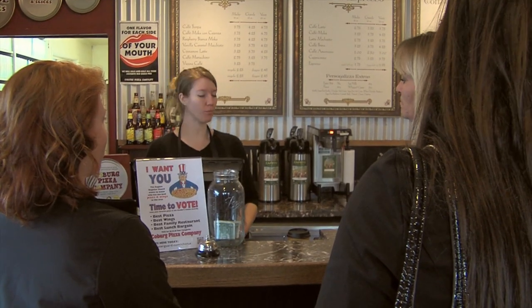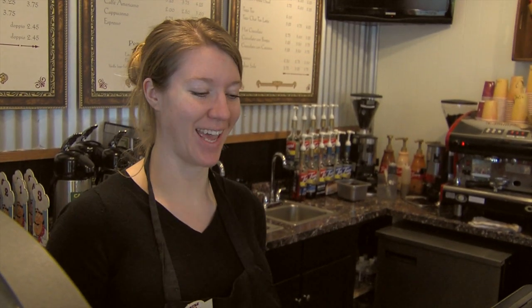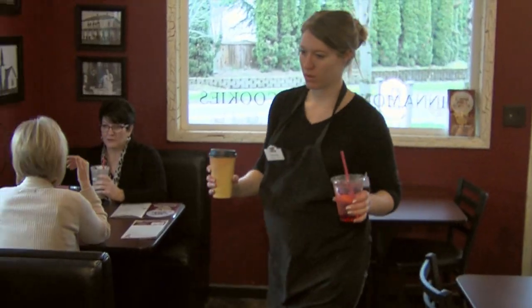The blends that we've come up with mostly come through a series of tastings — multiple tastings over and over again, just like we do with our pizza. We roast some and taste it, adjust the blend, and roast some and taste it again.